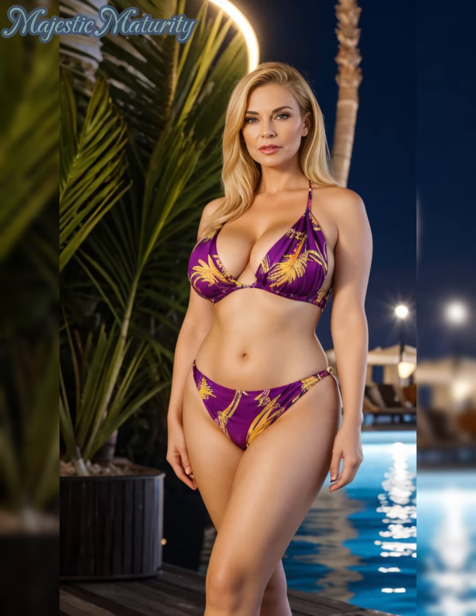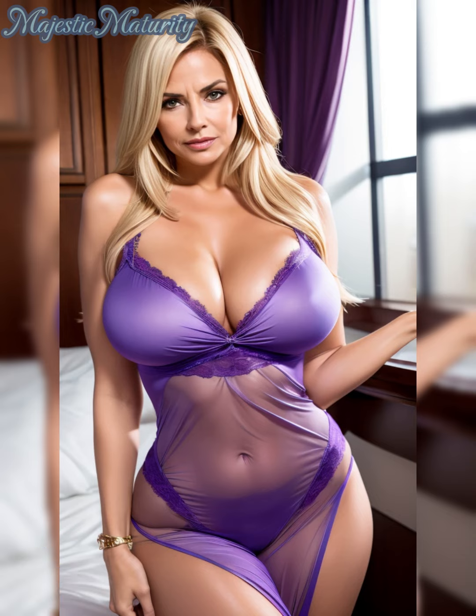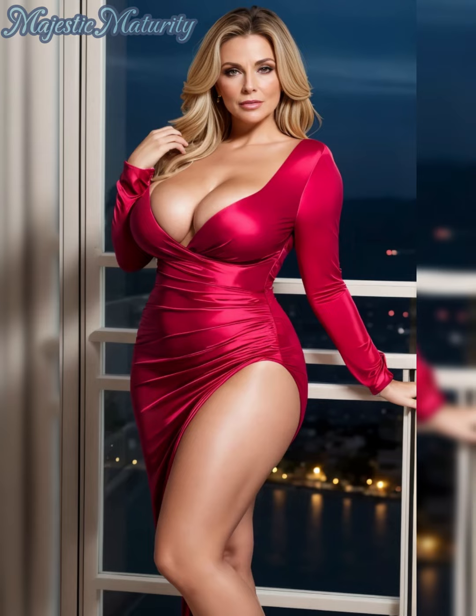For 2024, we're seeing a resurgence of bold, expressive colors. Deep, luxurious blues and vibrant corals are at the forefront, offering both calm and energy. Deep blue pairs well with neutrals for a refined look or with bright yellows for a striking contrast. Coral, on the other hand, is great for warming up your overall appearance.